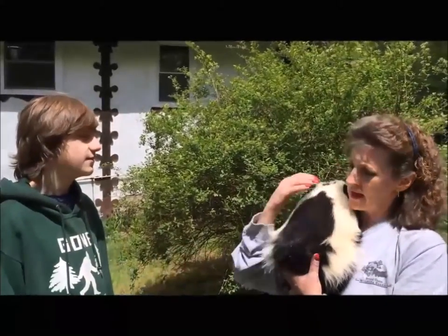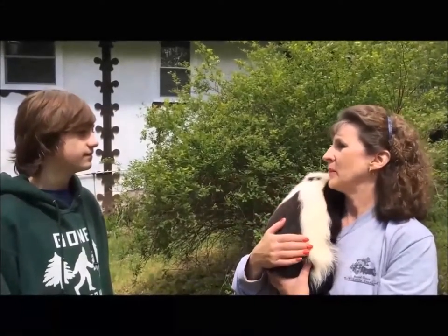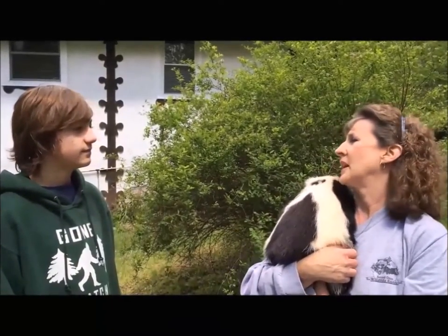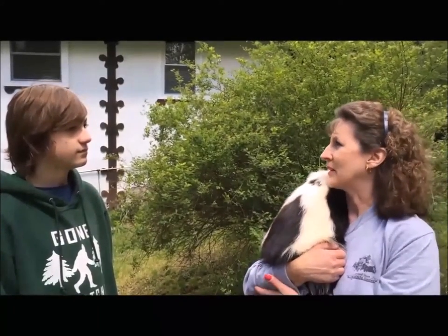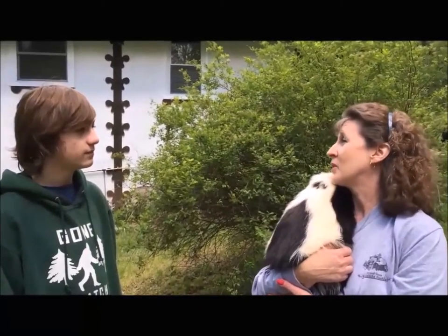How old is this skunk? This guy's just a year old. This is Ichabod, and he's only about a year old. We got him when he was very tiny — about the size of his head. We've been training him to be around people and act decent in public and not flip out. He does a good job.